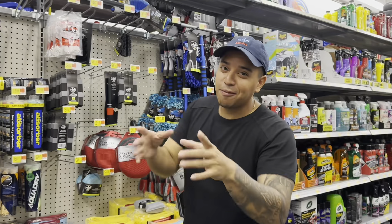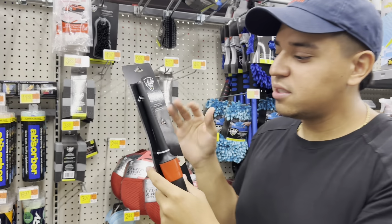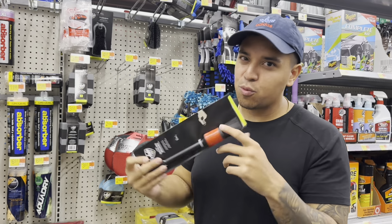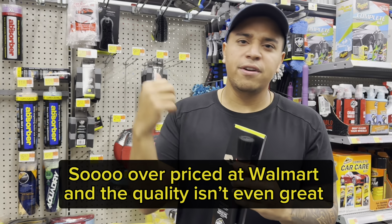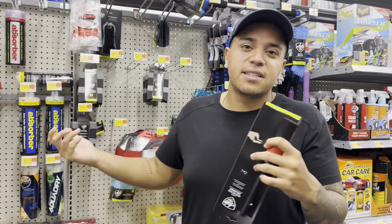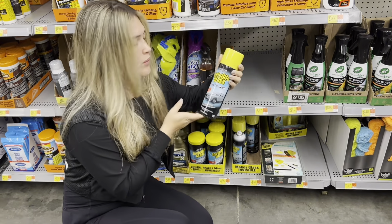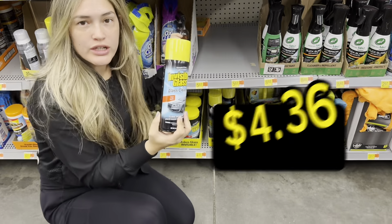These detail brushes are very important — I use them all the time. Here it's $9.97 for one brush, but on Amazon you can get way better quality, like three for $10. If you're here at Walmart you might as well grab it — it's only $10. Then go check Amazon too.